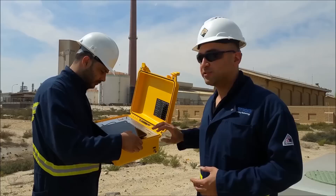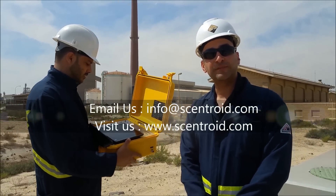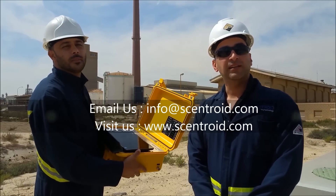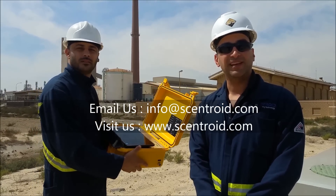This is the Polo Tracker. If you require any more information, you can go to our website or email us at info@centroid.com and we'll be happy to help. Thank you very much for watching.